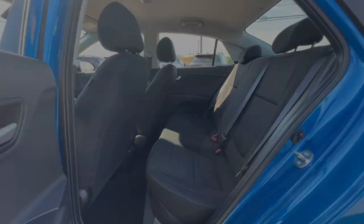Travel light and smart in this well-appointed, affordable Rio. Come in for a fun and easy test drive.